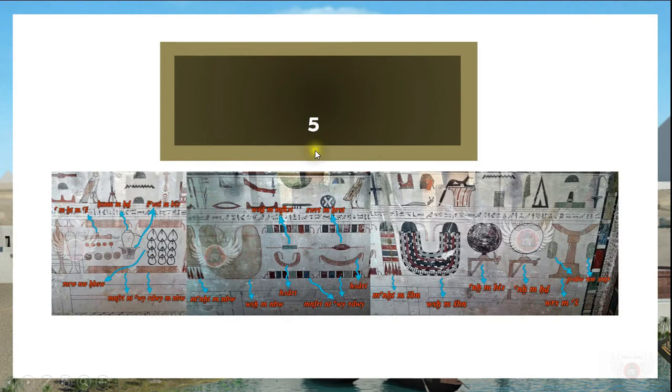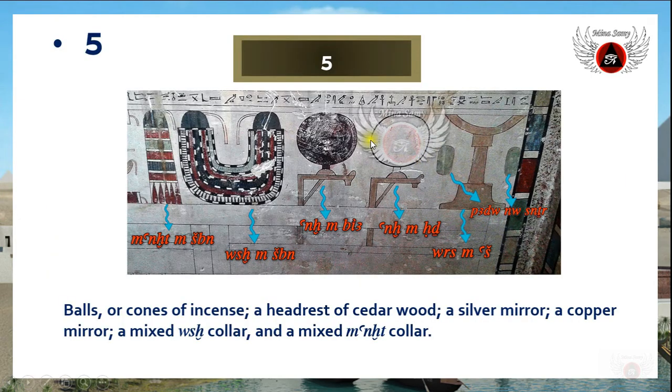The fifth side of the sarcophagus is the inner one, labeled number one again, but this time we are looking at the objects illustrated on the inner wall. These objects are mentioned in a phrase of text written in hieratic script, so we can identify the objects through the inscription. We start with these two green objects called 'pardon no sinister,' which means balls or cones of incense used in fumigation.